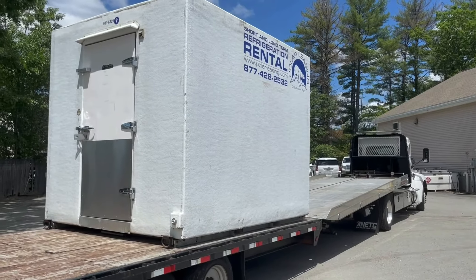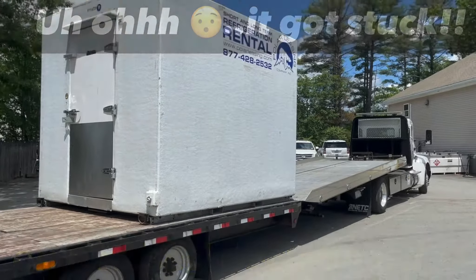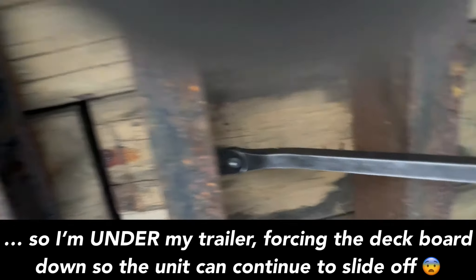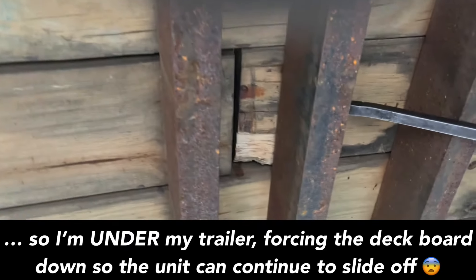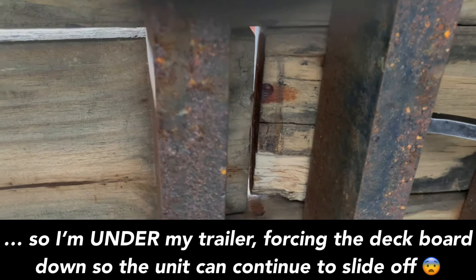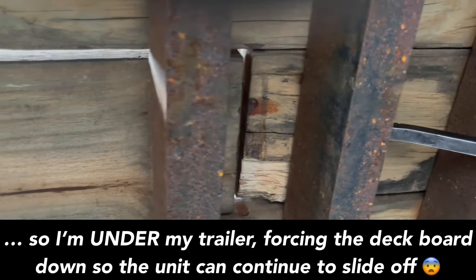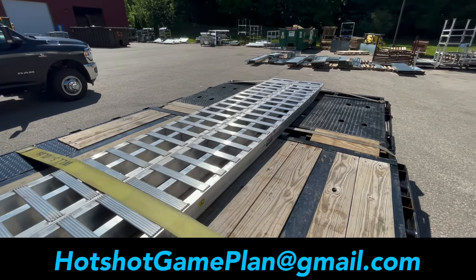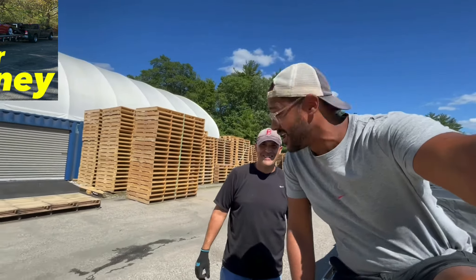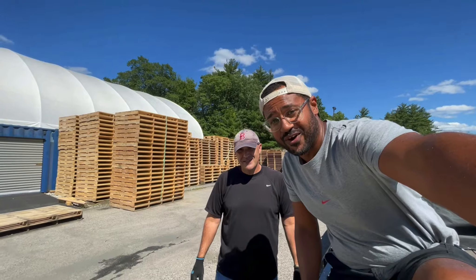I've never seen these get pulled off this way - usually they're forked on, usually they're forked off. So I'm underneath my trailer - this board is popping up on the deck side, holding it down, so the load can slide over the boards. If you're hot shotting and want to haul cars you may need these - email me and I'll tell you where to find them and what they cost, or it'll be in the upcoming car hauling video. My guy Jason - you guys know the red building - he's one of the gentlemen I used to dispatch for and now he's a car hauling pro.